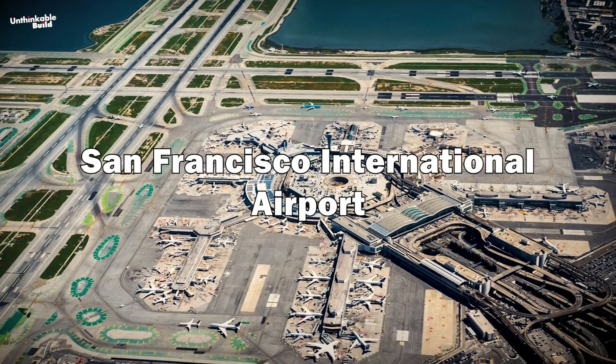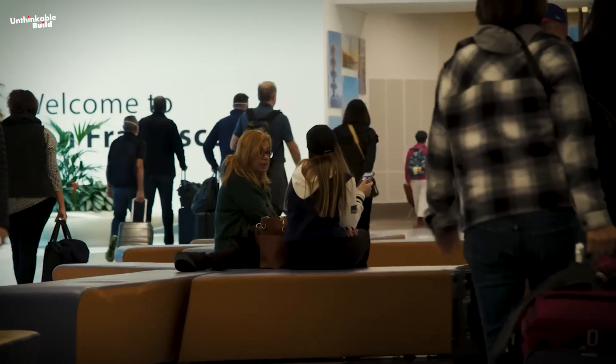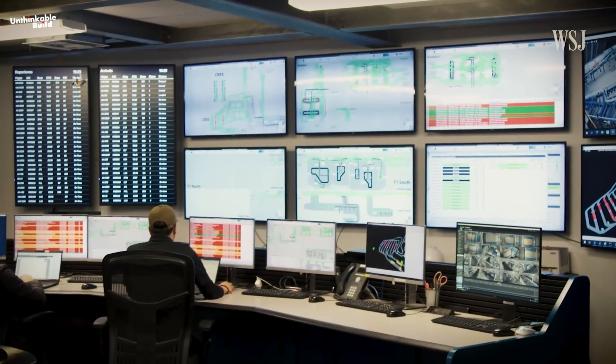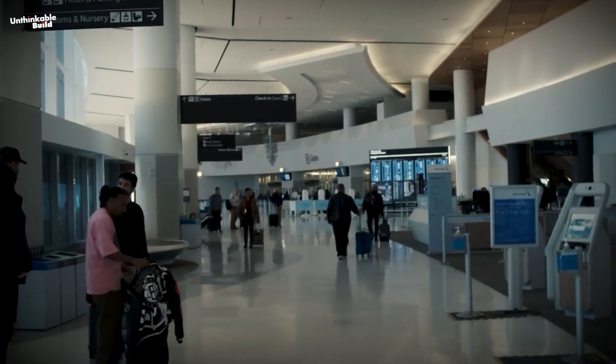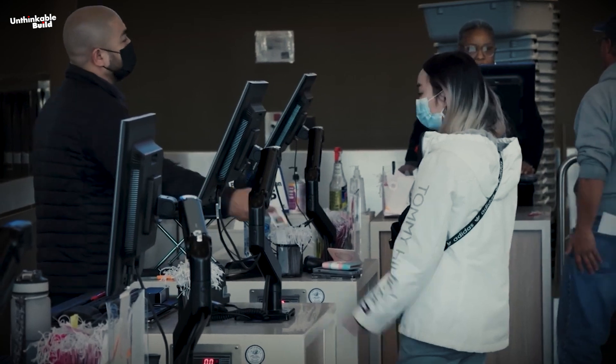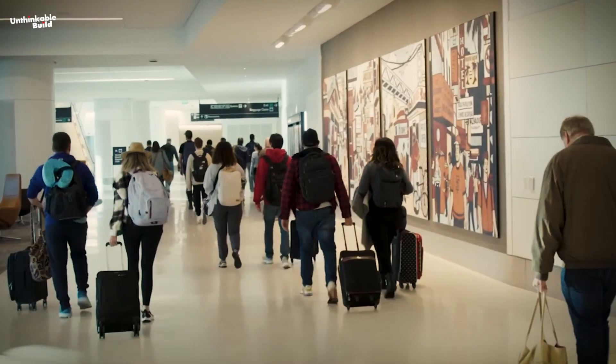San Francisco International Airport in the USA adopts AI for predictive maintenance of facilities and equipment. By analyzing data patterns, the airport can proactively address potential issues, thereby minimizing disruptions and optimizing operational continuity.